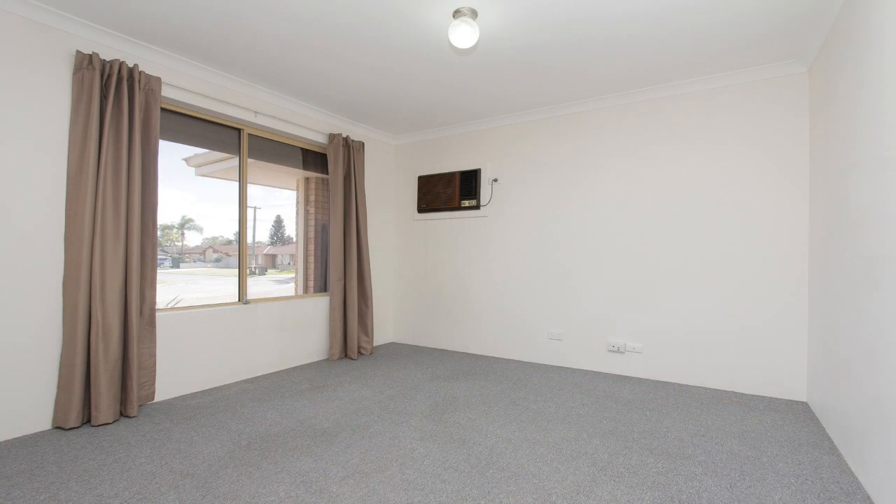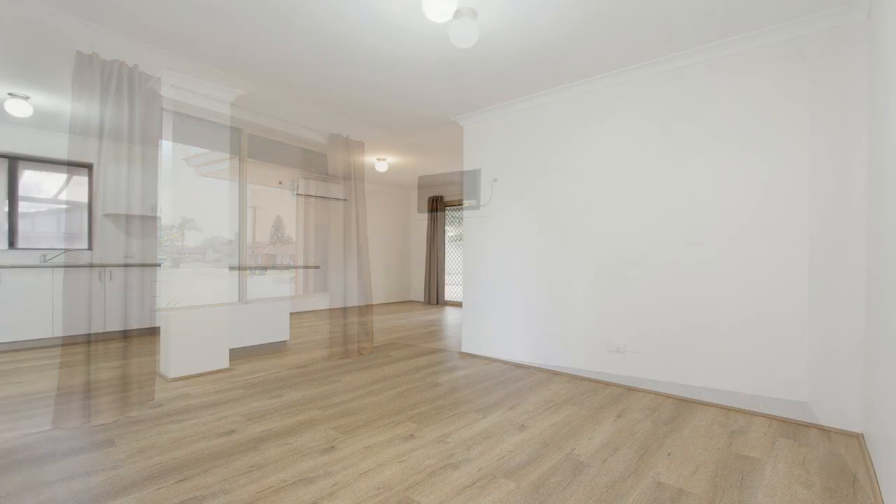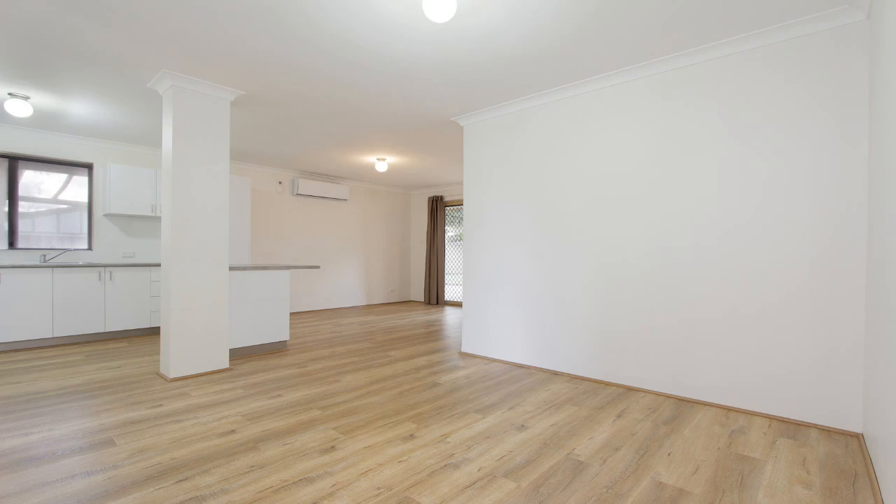This lovely home features a carpeted front lounge with air conditioning, an open plan kitchen, dining and family area.